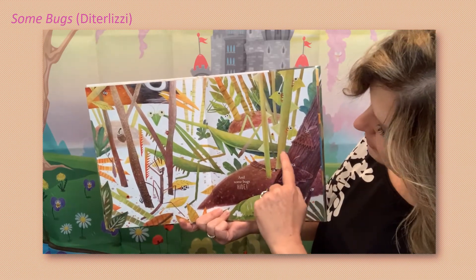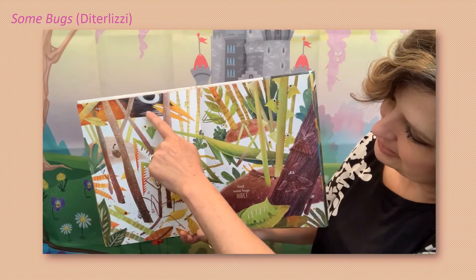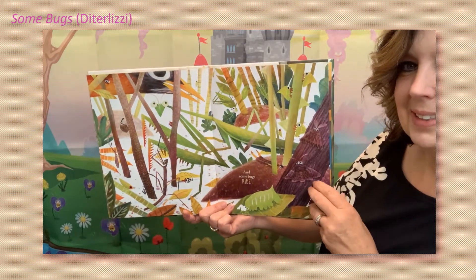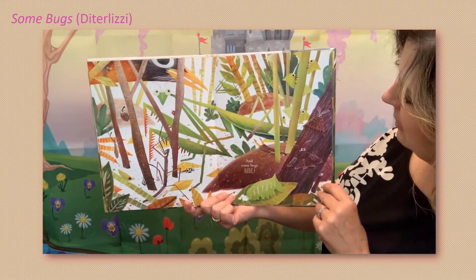And look at this one right here — there's his eyes and his antennas. He's really big — a praying mantis hiding behind the leaves in the blades of grass.